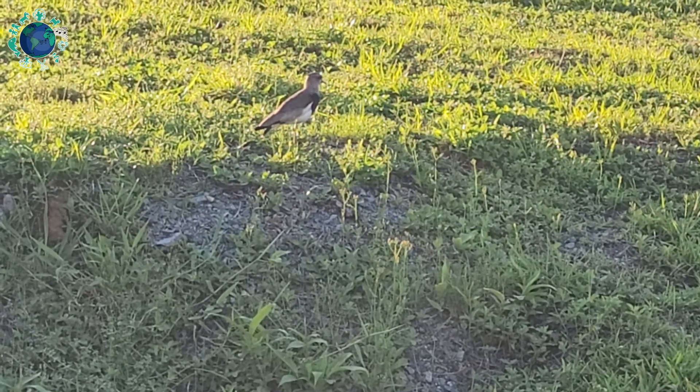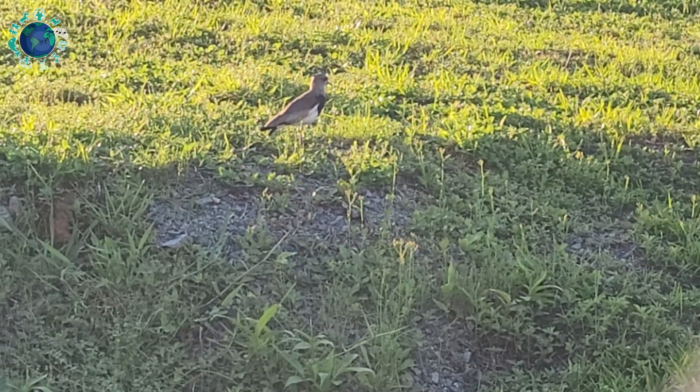Southern lapwings live in pairs or in small groups, and their call is loud.